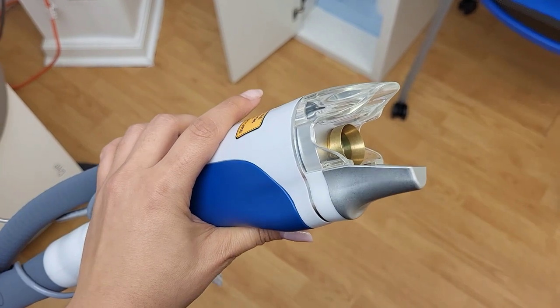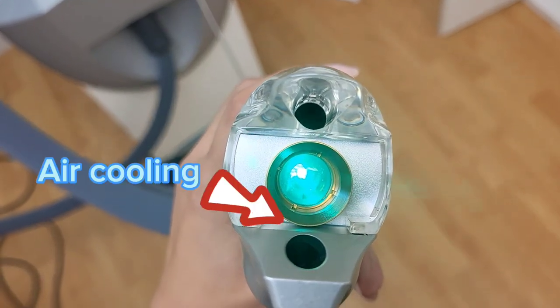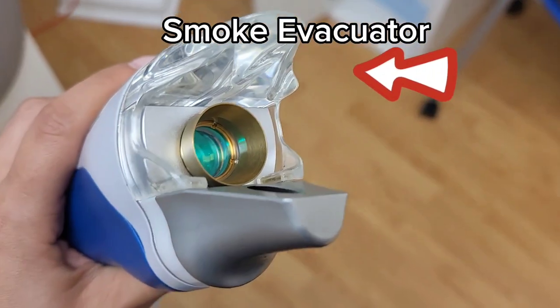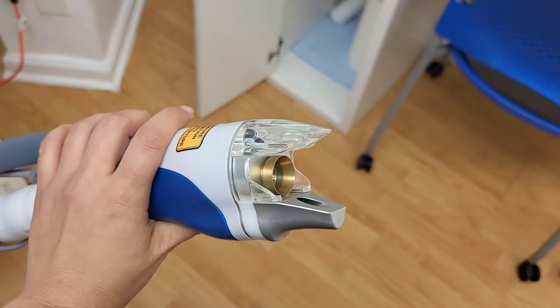Splendor X features two forms of cooling technologies to eliminate pain: contact and air cooling. It also has an integrated plume evacuator which removes smoke and debris that are produced when the hair is destroyed.